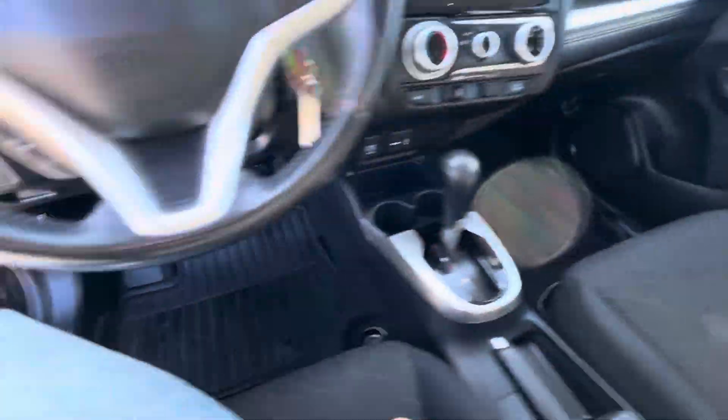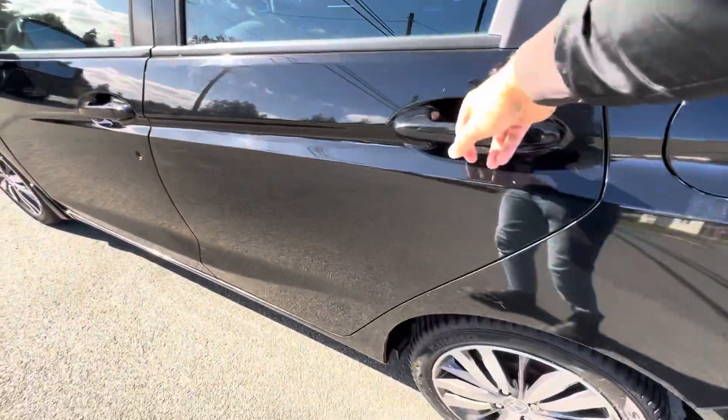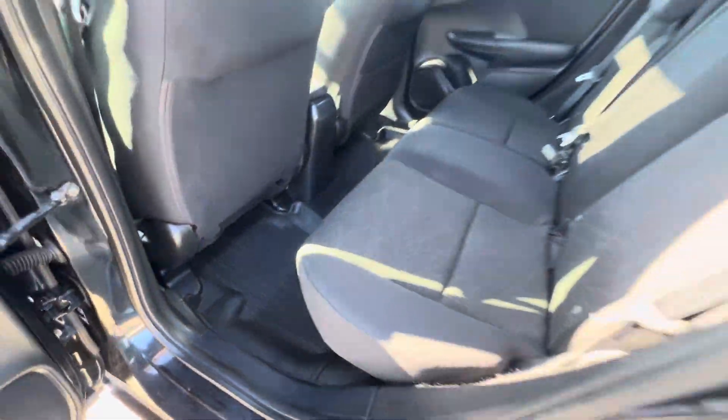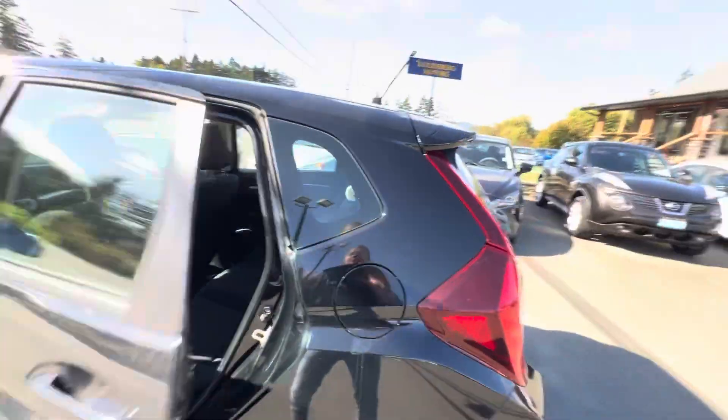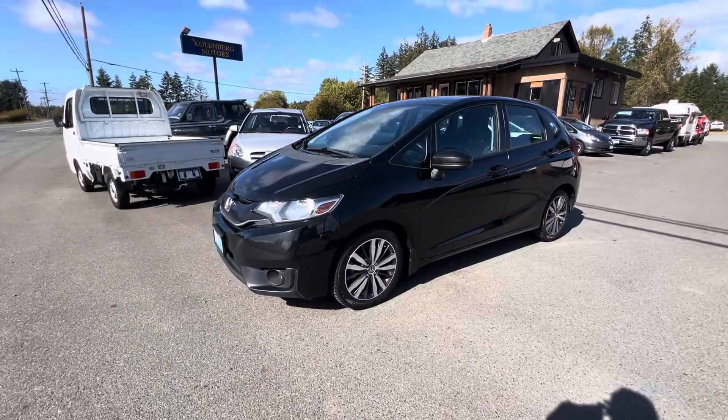Inside it's in great condition, and it also has all the OEM rubber Honda Fit floor mats. You can view this Honda Fit at Kohlenberg Motors at 3537 Couchton Lake Road in Duncan.